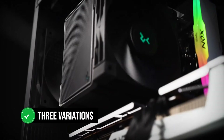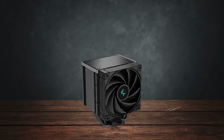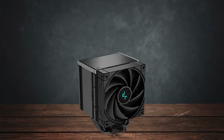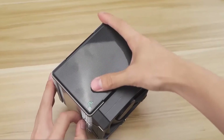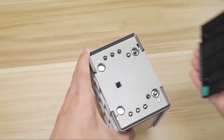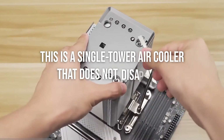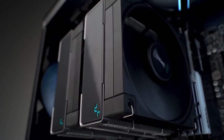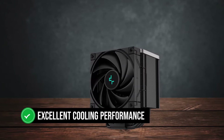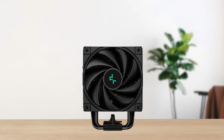It's available in three variations: the standard AK500, the white version, and the all-black AK500 Zero Dark. In terms of performance and overall functionality, they're identical — the only difference is in the color scheme. Whatever option you decide to go for, this is a single-tower air cooler that doesn't disappoint. While not quite the beast as its bigger brother, the AK620, it provides excellent cooling performance for the 7700X at a more budget-friendly price point.